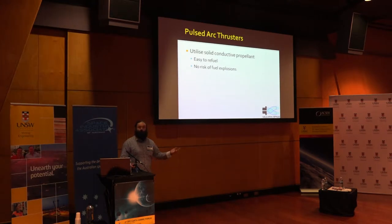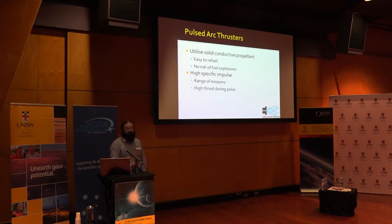Magnesium burns rather hot in oxygen, and also in nitrogen. Titanium burns fiercely in nitrogen. There's not a lot of that in space. The high specific impulse that my system enables allows a large range of missions. You also have high thrust during the pulse, and if you increase the pulse rate and the number of thrusters you have, you can get more thrust. This is a scalable system.